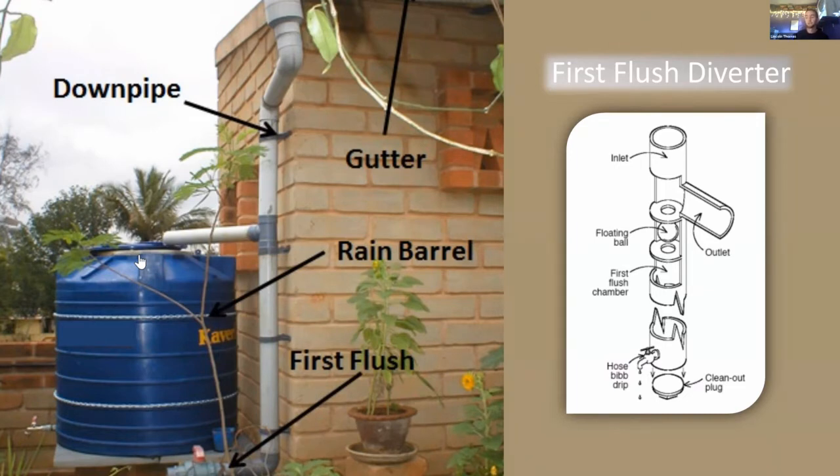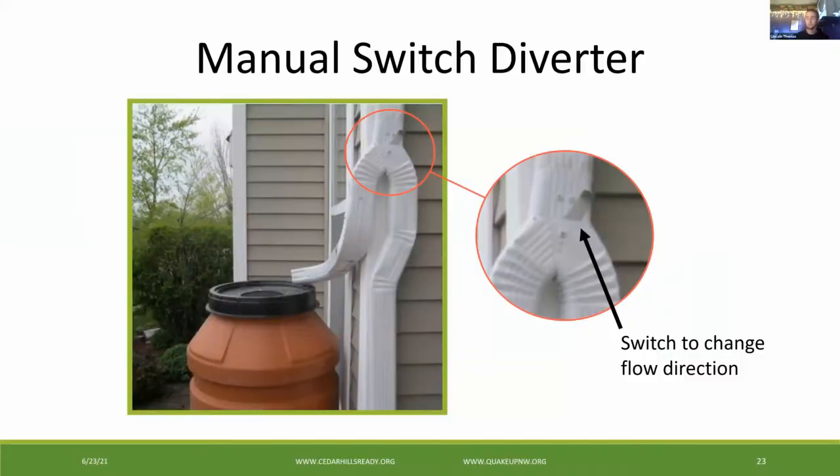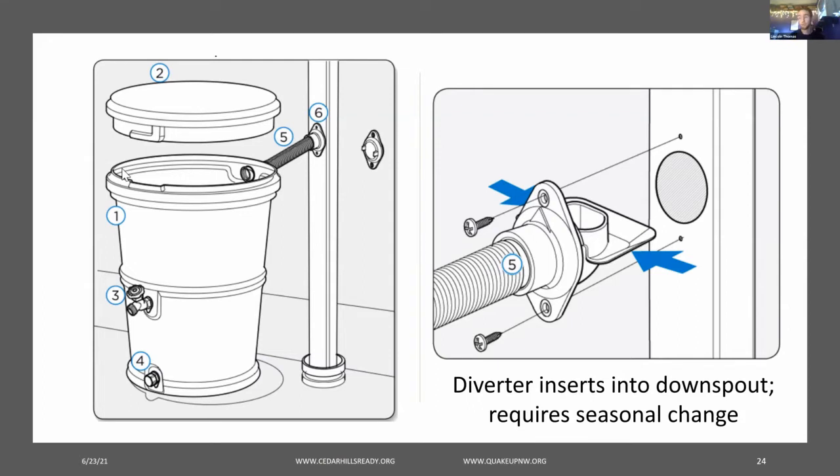If large debris hasn't been filtered out of the first flush diverter, it may need to be removed via the clean-out plug at the bottom. An alternative to the first flush diverter is to manually switch collection on following the first cleansing rain of the season. Some diverters make switching easier — you just flick a switch and the rain goes to the rain barrel in one position, or in another direction if you flip the switch. Some diverters, like mine, have a replaceable winter season cap for when the owner wants to pause rain collection. Notice the cap stored on the wall in the left image. Take a second to enjoy the elegant engineering of this diverter that squeezes through a hole in the downspout, then unsqueezes to fit the downspout so nicely that it collects water and allows debris to continue to fall through the hole in the middle.